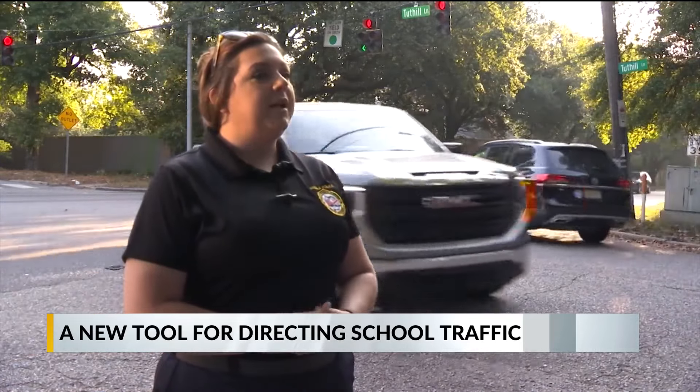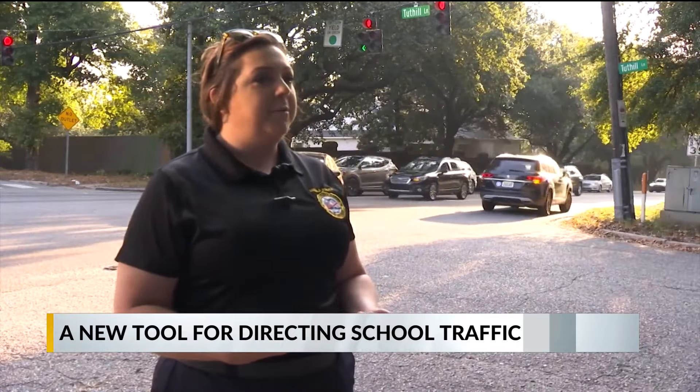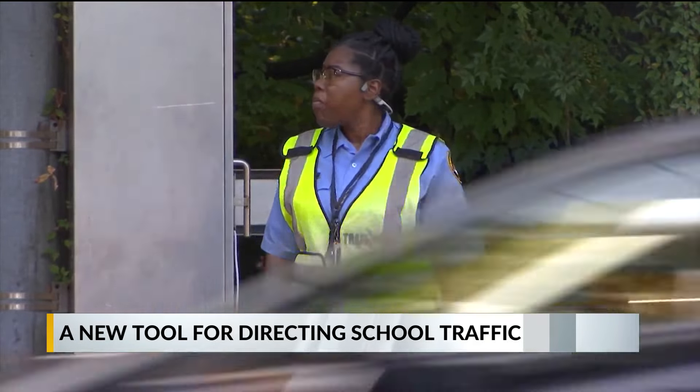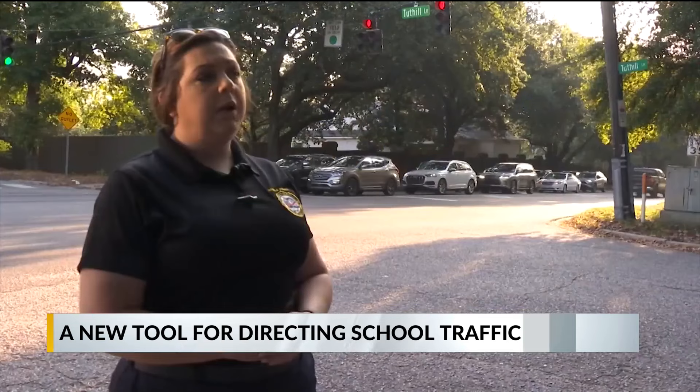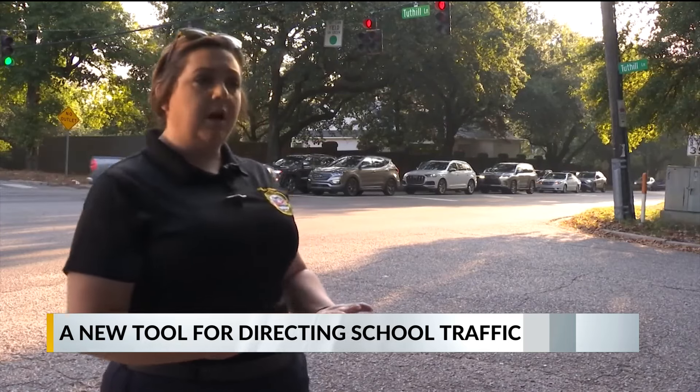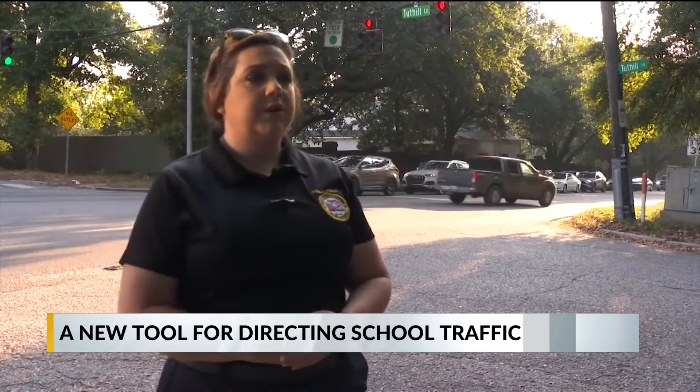It's hard work being out here — it's 80 degrees at 5 a.m. She's able to stand in the shade. She still has her head on the swivel, she's still in charge of her school traffic. It just lets her be a little bit more present without being exhausted by the end of her traffic assignment.